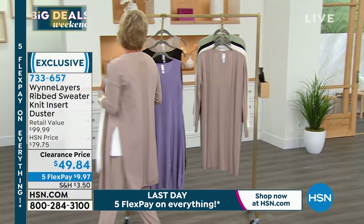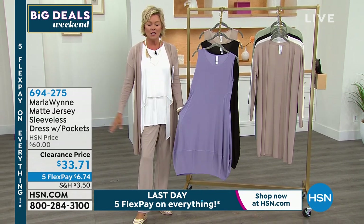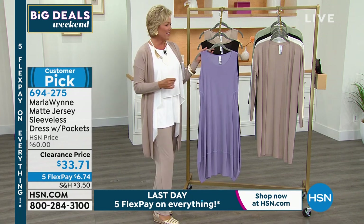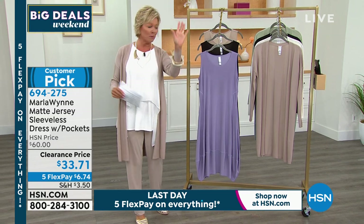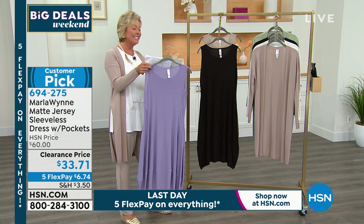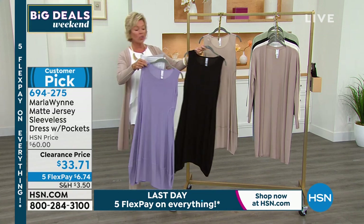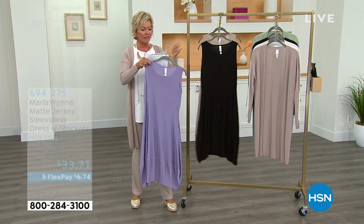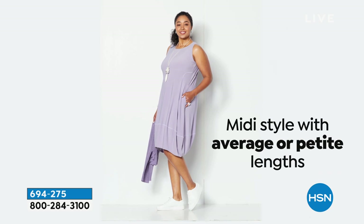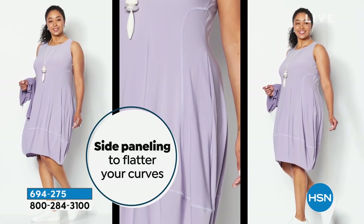We've sold out of the slate and the blue on the duster, but we still have sand, cloud, and black — only about 600 total remaining. That means 2,000 just disappeared. Thank you for your calls on 733657. Moving into this adorable clearance dress — I love this dress, it has pockets. It's the easiest, most flowy, comfortable summer dress ever. On clearance from $60 down to $33.71 — mentioned it once and 500 were gone. Now down to three colors: dusk (lilac), black, and sand.